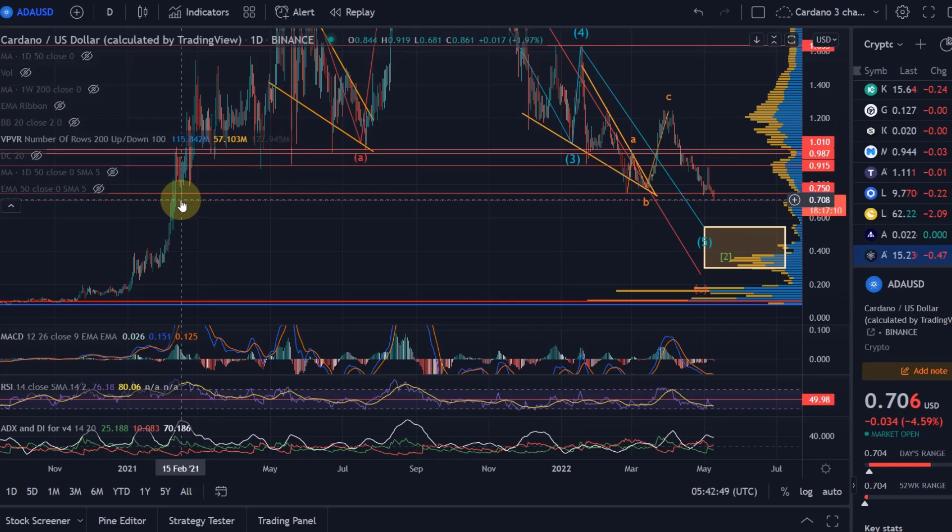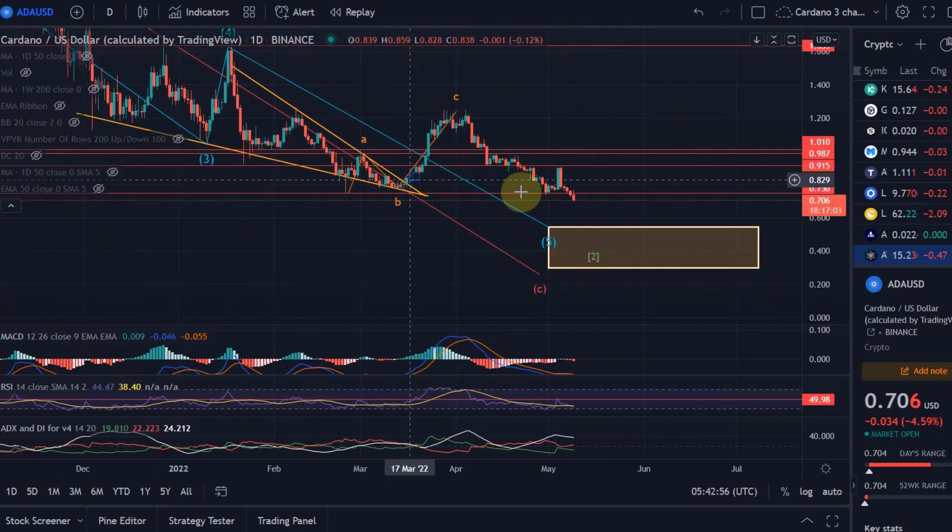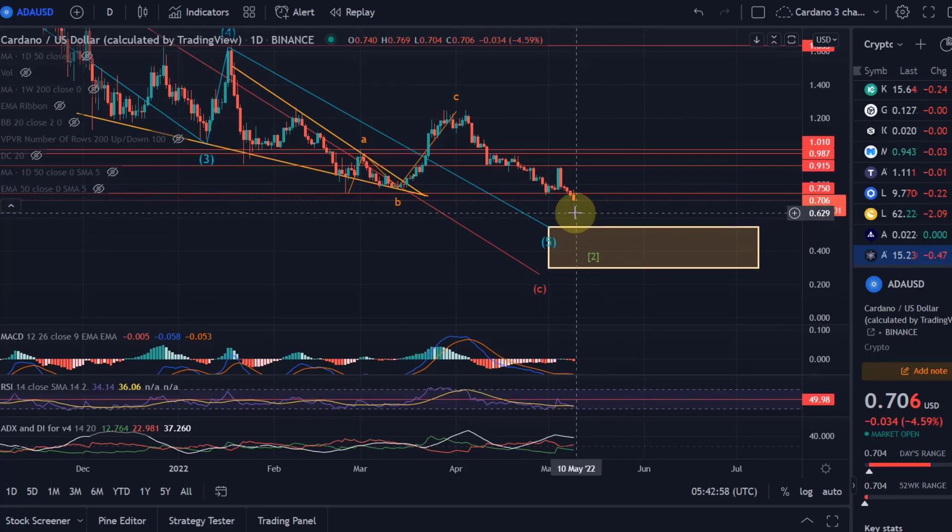Back in February 2021 we had a significant swing low in that area, which is probably why we find a little bit of support there currently. But overall there isn't much there, and therefore when we get below that level, I think we can go quite quickly to the 55-cent level.